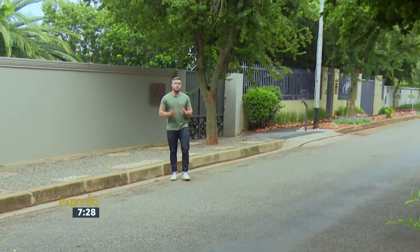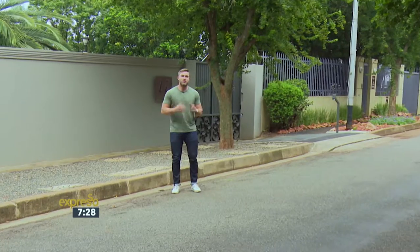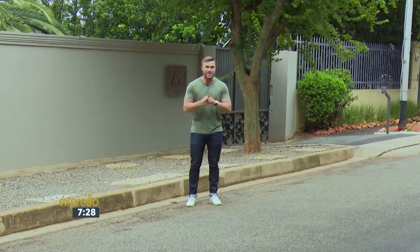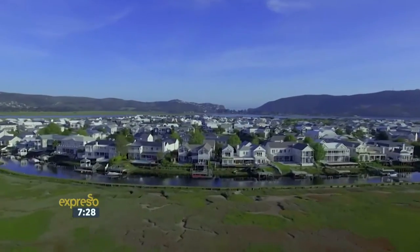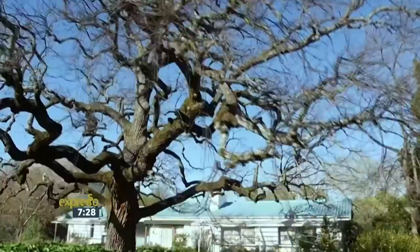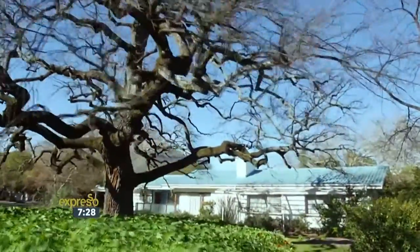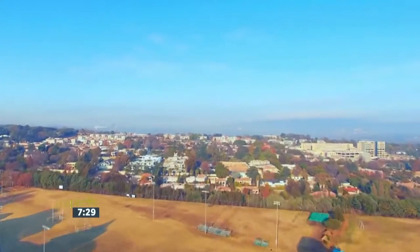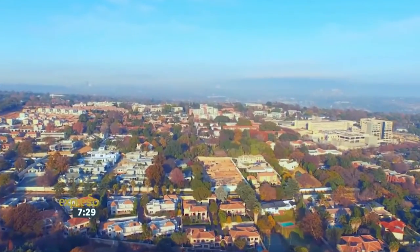Previously, I looked at which neighbourhood would best suit me and my lifestyle. There are so many different types of properties to choose from, and today I find out which one best suits me. For first-time buyers, it's important to understand that there are various kinds of property investments. These different kinds of property offer flexibility and greater stability, based on your financial situation and needs.